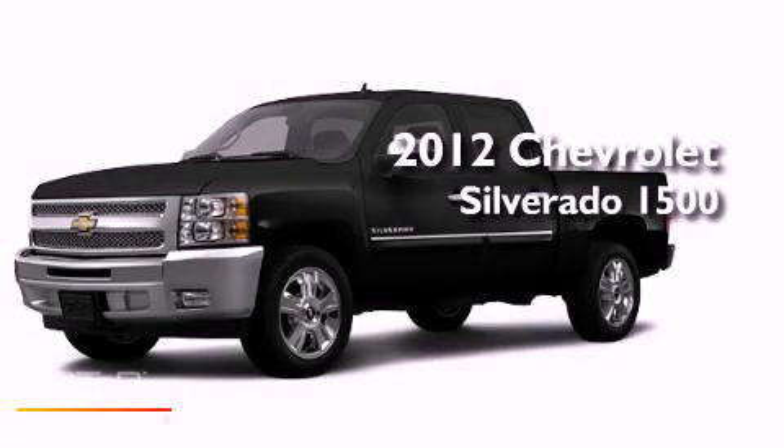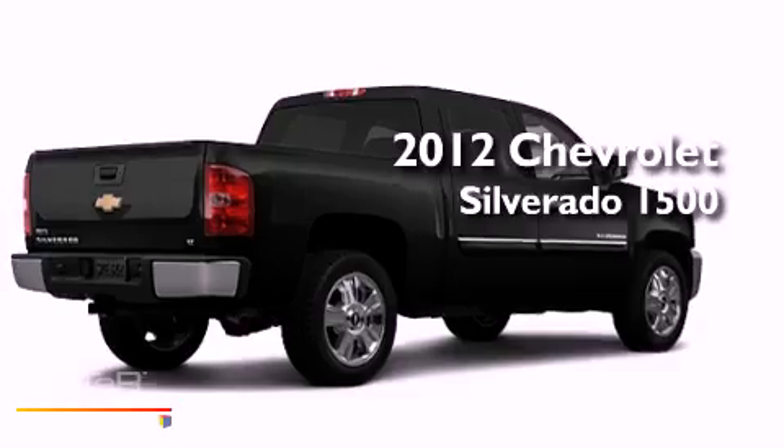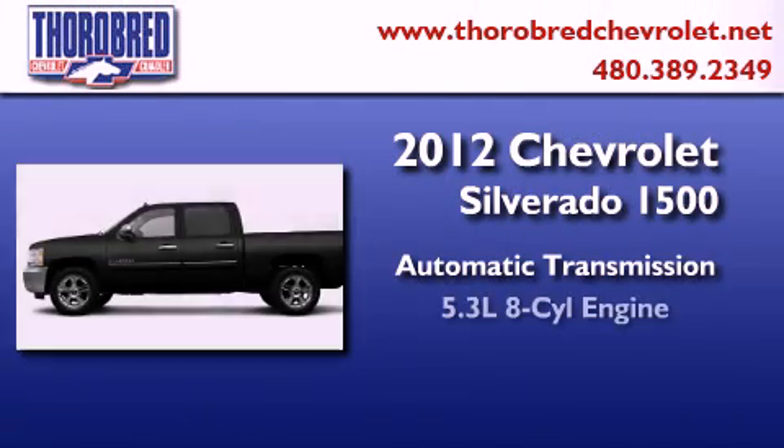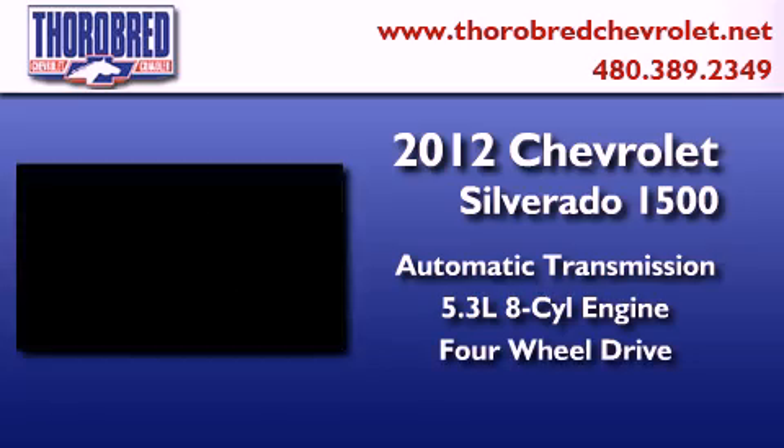This is a brand new 2012 Chevrolet Silverado 1500. This truck has an automatic transmission, a 5.3 liter V8, and the added capability of four-wheel drive.